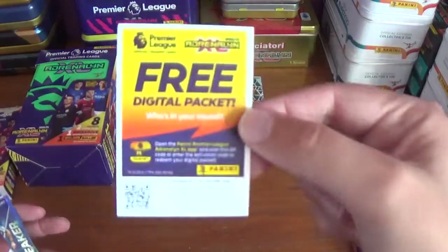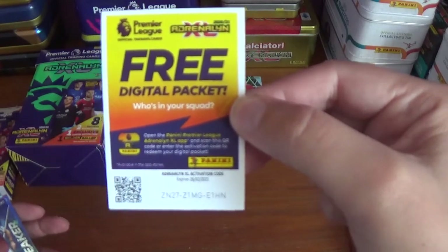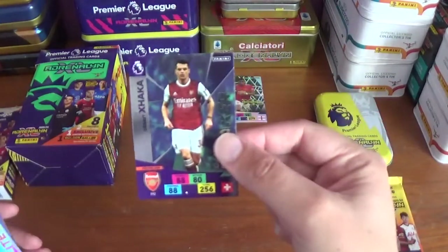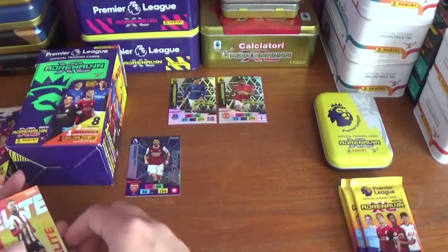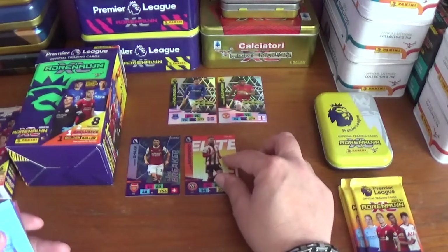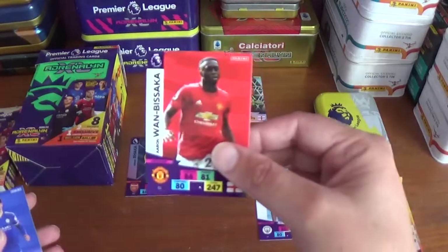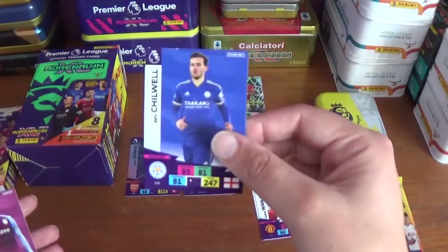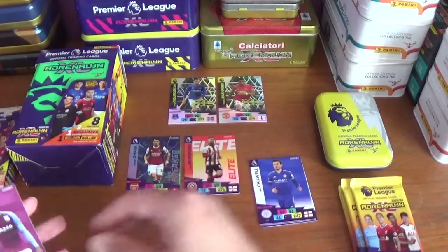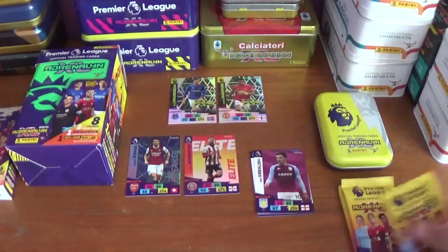Starting with the code: ZN27Z1MG E1HN. Pack one gives us a game breaker for Granit Xhaka of Arsenal and an elite for Ollie Norwood of Sheffield United, plus base cards for Kyle Walker of Manchester City, Aaron Wan-Bissaka of Manchester United, Ben Chilwell in his final Leicester City card — now at Chelsea — and Jack Grealish of Aston Villa.